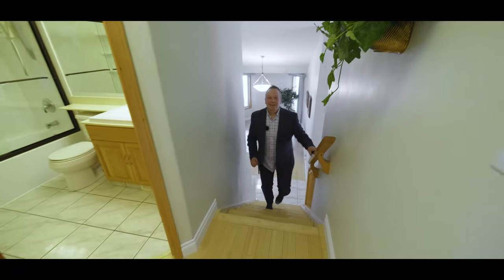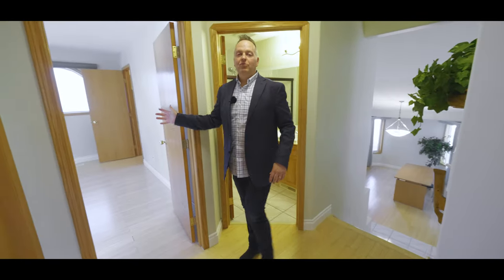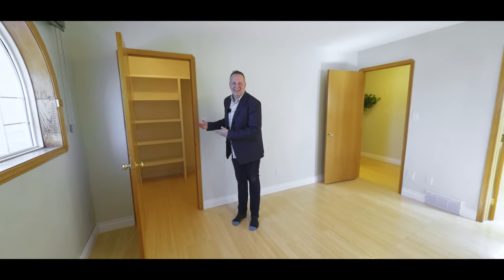Alright, upstairs here we've got the bathroom to my right, master bedroom here, and right behind you is the second and third bedroom. And no, it's not another house — it's just a huge master closet.